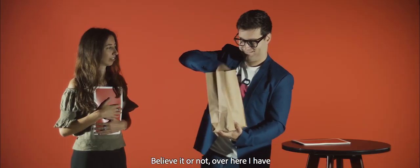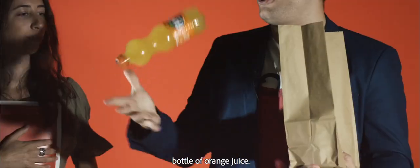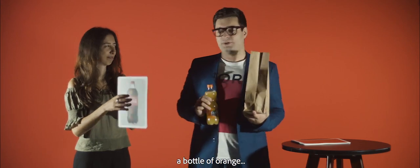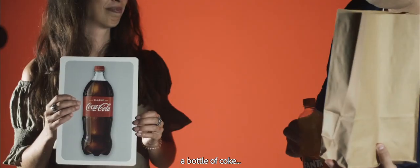Believe it or not, over here I have a bottle of orange juice. Can you show to everyone exactly that? Here you have a bottle of orange — a bottle of Coke.